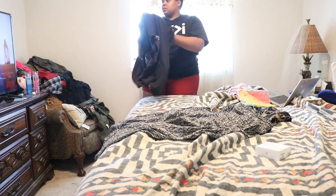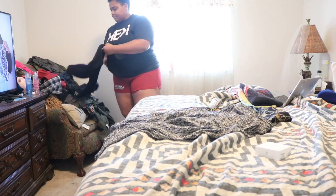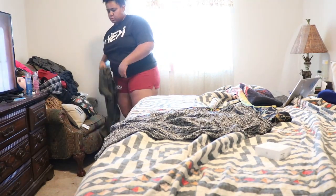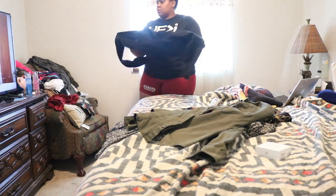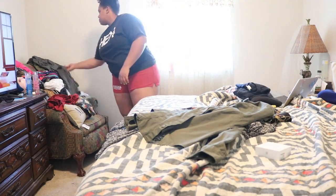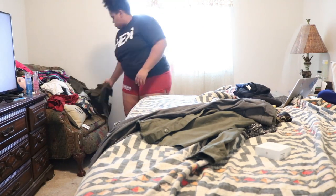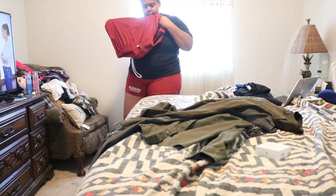I have a bad habit of coming home, taking off my clothes, and putting them on this chair. It's such a hassle but I am trying every day to do better. Here I'm just sorting the clothes — folding up some t-shirts, organizing the clothes that need to be hung up, and then throwing some to the side that need to be washed.